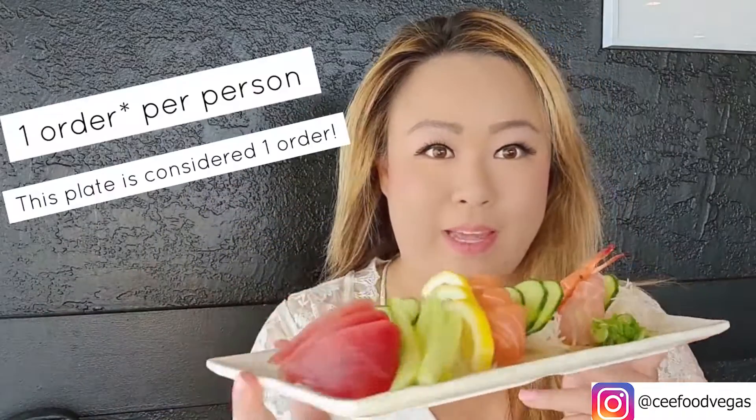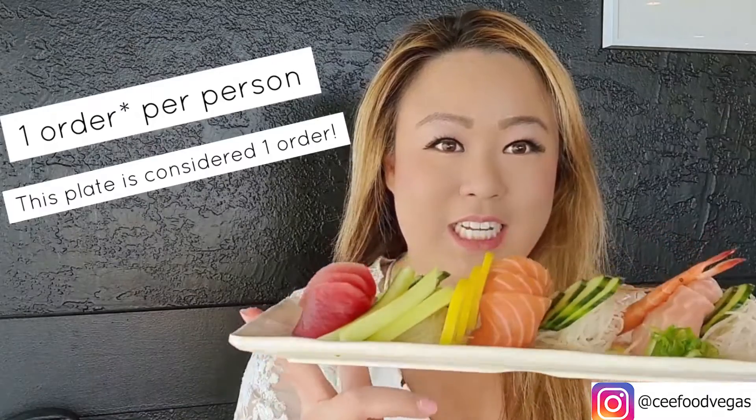Another thing I love is that they have a sushi page that's all-you-can-eat. It's only available for dinner and it's one per person, but look at the presentation and how fresh it is.